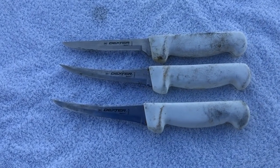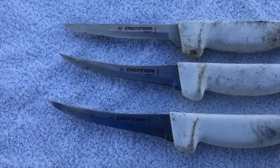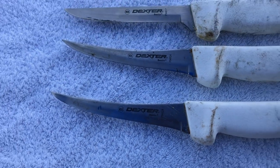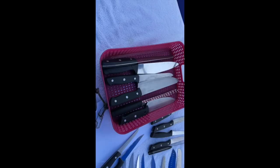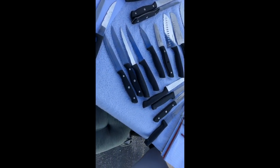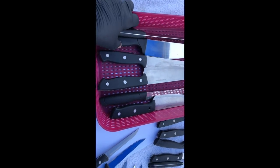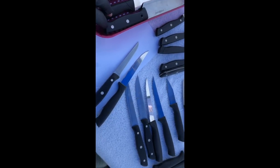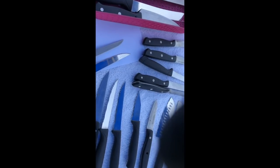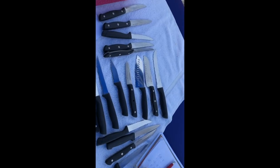I just had my first fisherman walk up with three Dexter Calais fish knives — not too bad of shape. Then the lady called earlier about two blocks of knives actually showed up. She's got two rental properties. Let's see what she's got — 15, 20, 21, 23 knives. Cool.